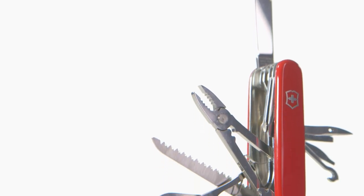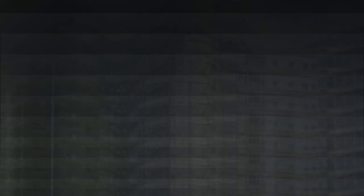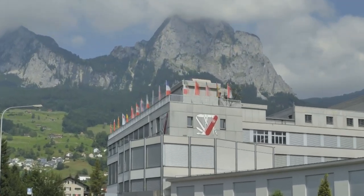Carl Elsner refined the design by adding a corkscrew and scissors, calling this model the Schweizer Offiziersmesser, which means Swiss Officer's Knife. After the Second World War, the name was hard for Americans to pronounce, so they nicknamed it the Swiss Army knife.